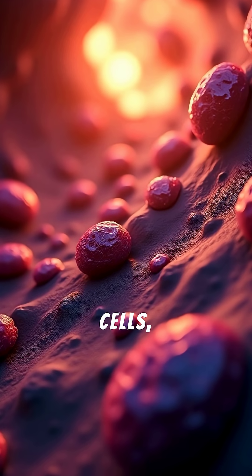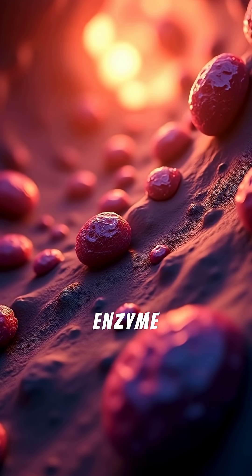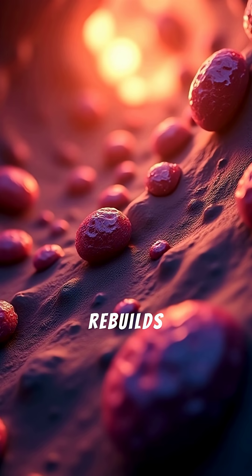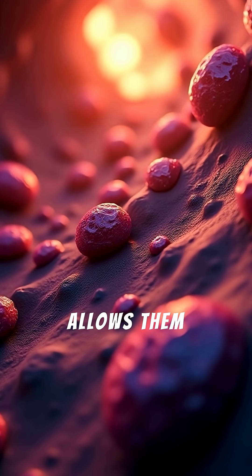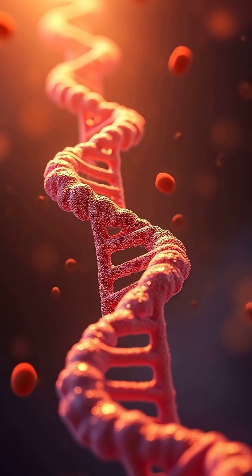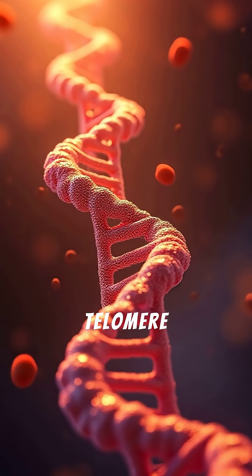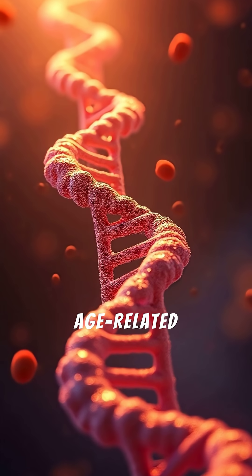Some cells, like stem cells and cancer cells, produce an enzyme called telomerase, which rebuilds telomeres and allows them to divide indefinitely. However, most normal cells lack this ability, linking telomere shortening to aging and age-related diseases.